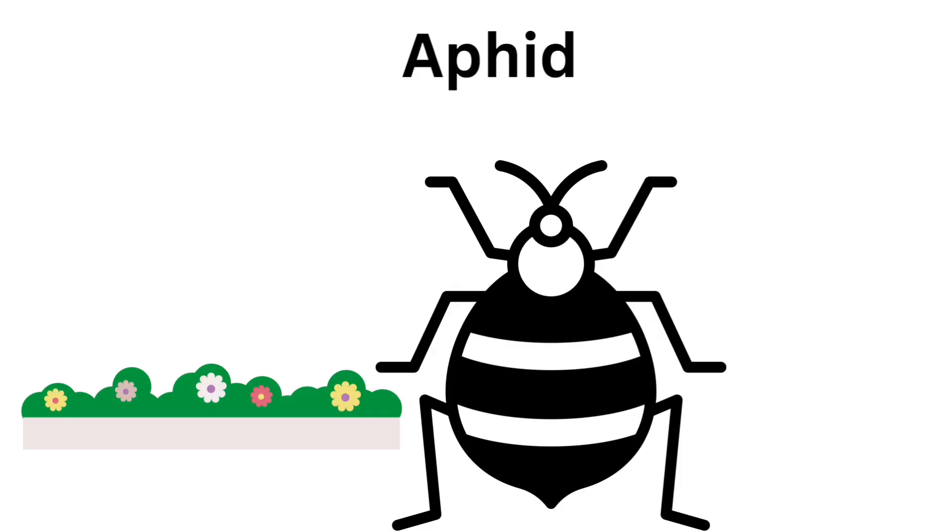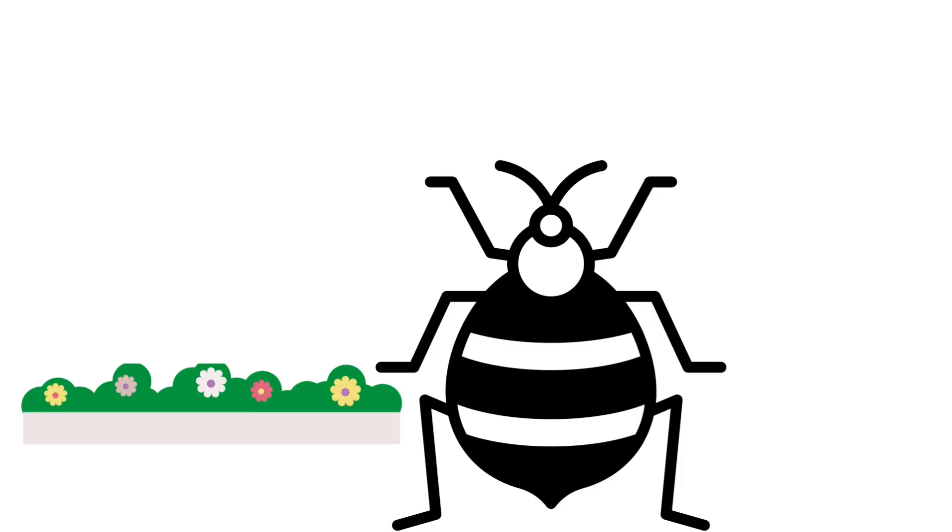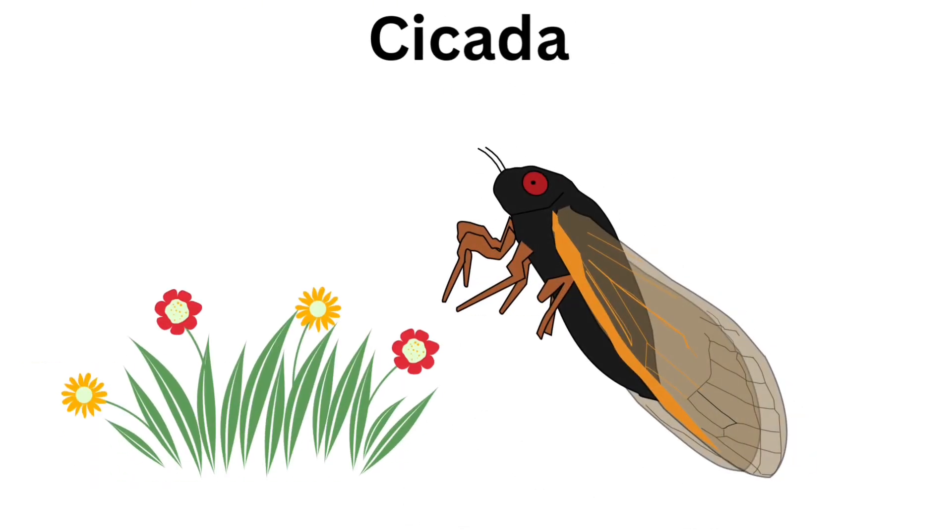Aphid. Aphids have six legs. Cicada. Cicada has big wings.